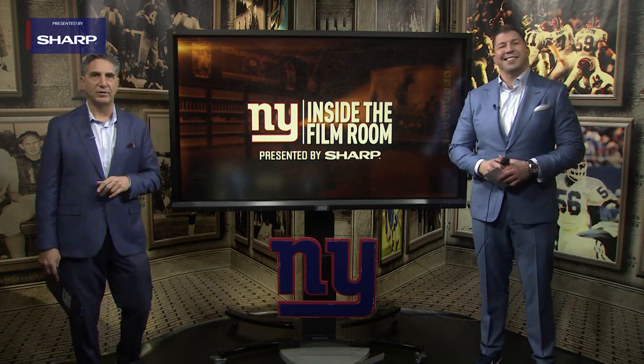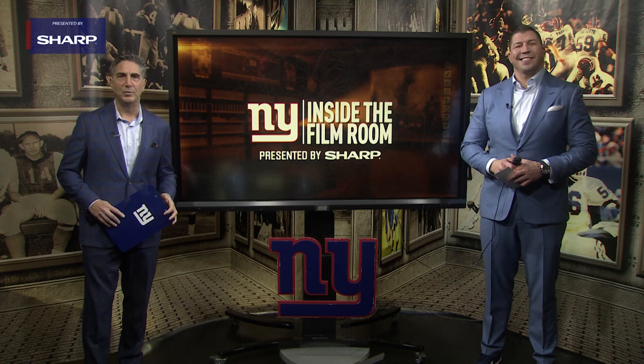For David Diehl, I'm Bob Papa. Thanks for joining us for this edition of Inside the Film Room, presented by Sharp.